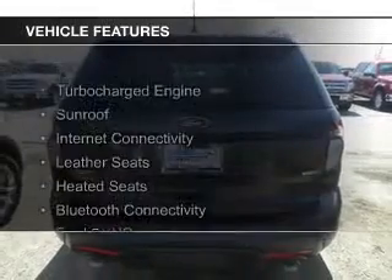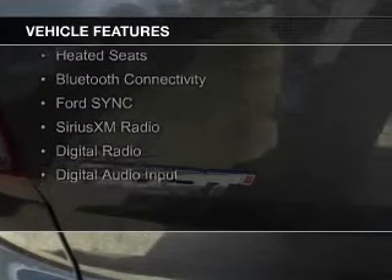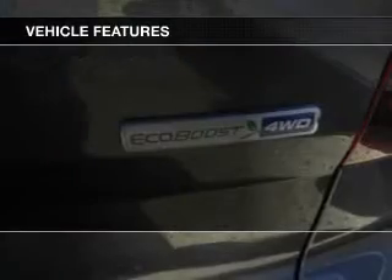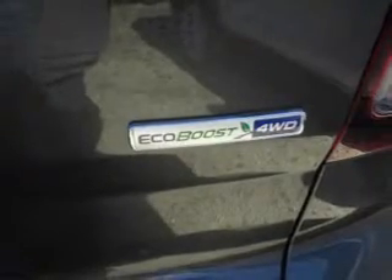The features include a turbocharger, a sunroof, internet connectivity, leather seats, heated seats, Bluetooth connectivity, Ford Sync voice activation, Sirius XM satellite radio, and digital radio.